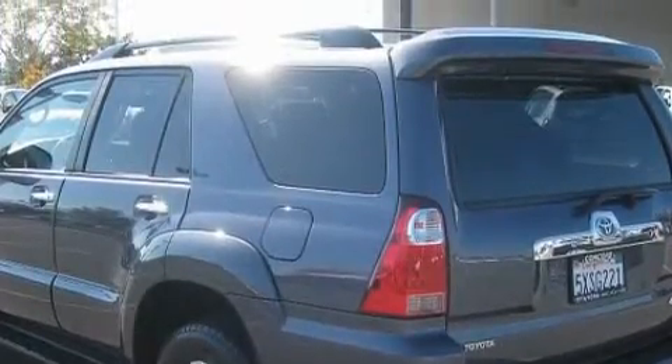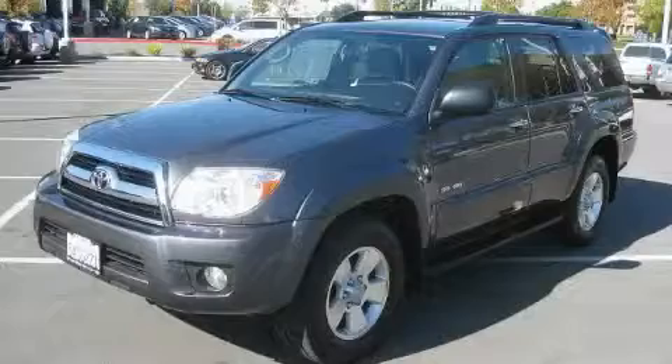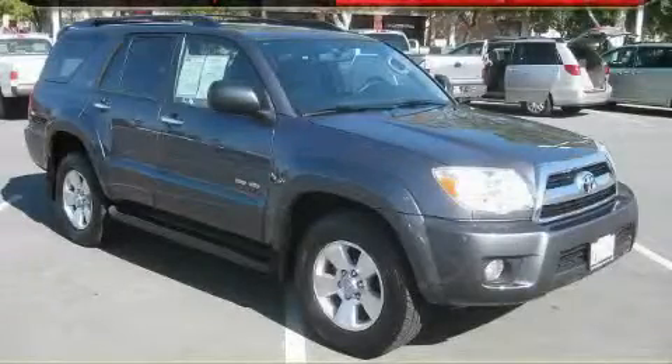The solid six-cylinder engine, connected to a smooth-shifting automatic transmission, inspires confidence. Stop by today and test drive this SUV for yourself.